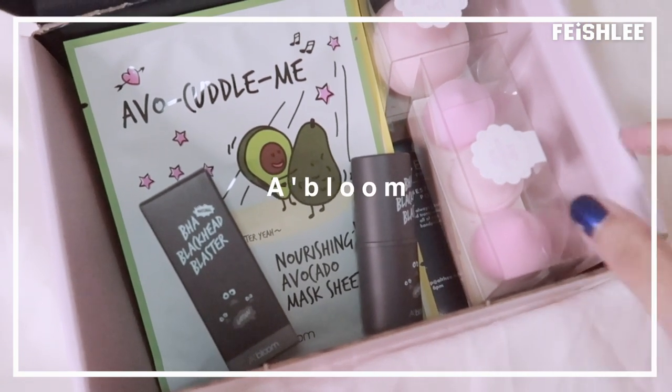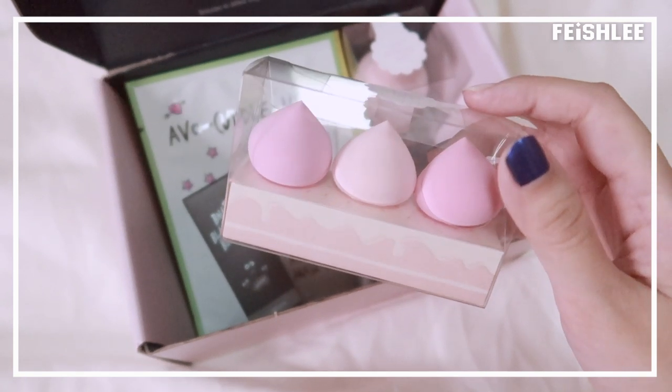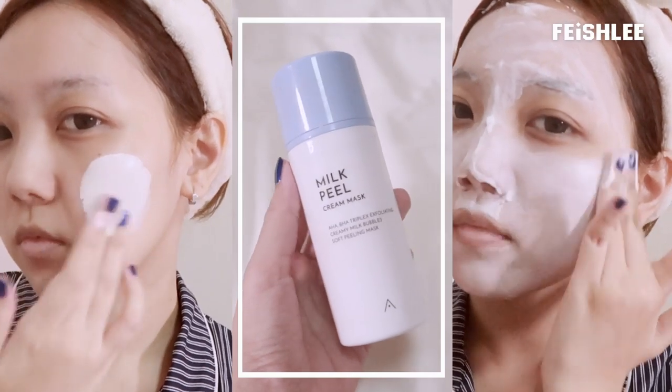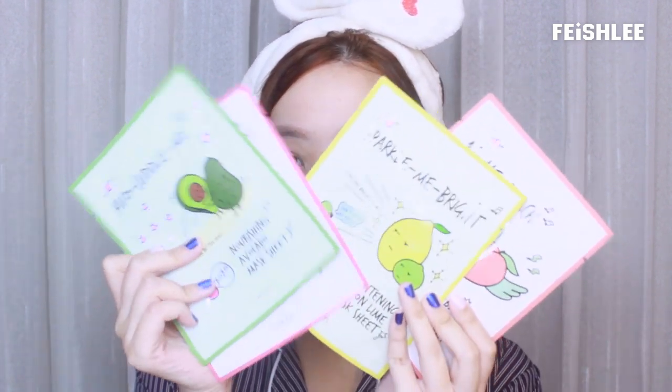Hello everyone, this is Faye and welcome back to my channel. Today I want to try some products from the Abloom series by Altia. I will start from washing my face today. Please ignore my bare face because I just washed my face — I actually just drew my eyebrows because I don't have eyebrows and it looks so ugly on camera, so I just quickly did my eyebrows.